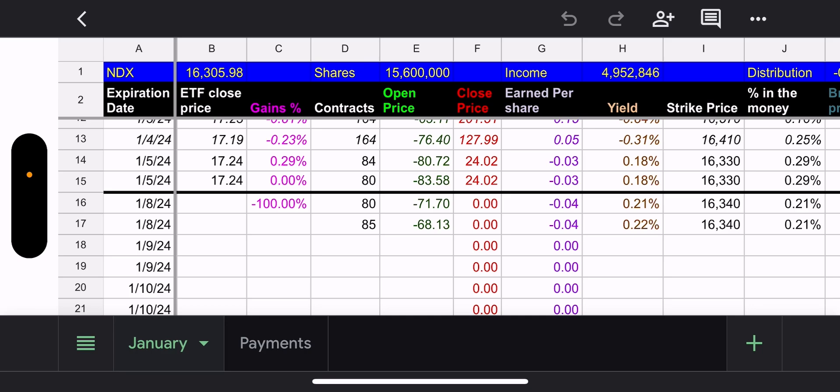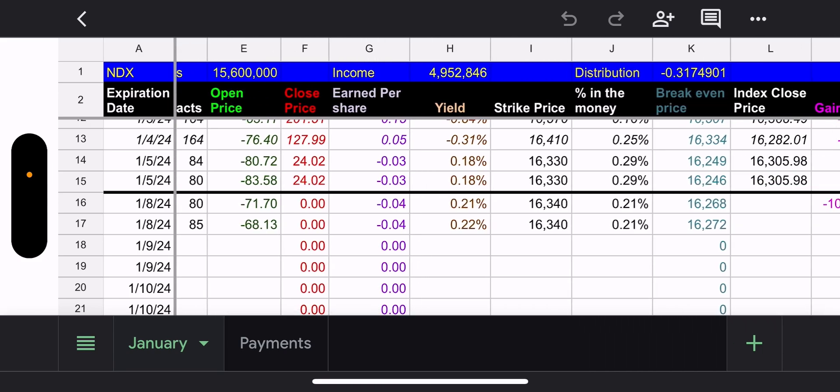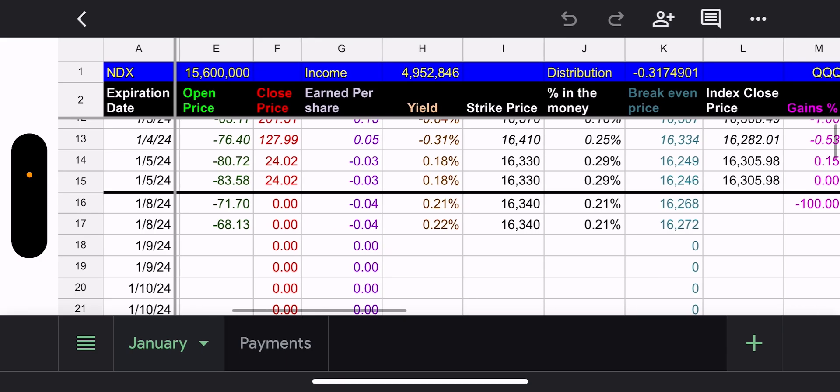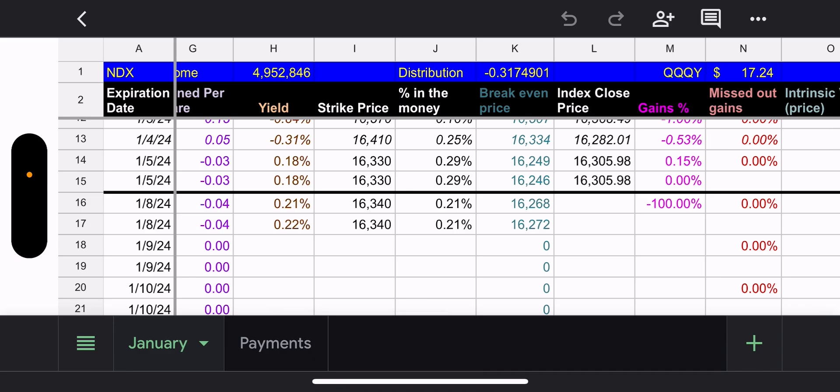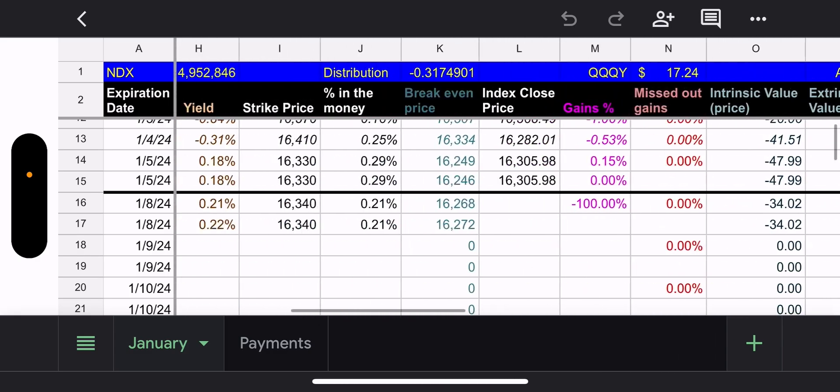Personally, I'll be getting paid from YieldMax on Tuesday afternoon — it goes through Charles Schwab. I'm probably going to make a small purchase in each of these funds. I currently hold about 100 QQQY, 50 JEPY, and 25 IWMY. I'll likely make IWMY a bigger position — bigger risk but bigger reward as you can see.